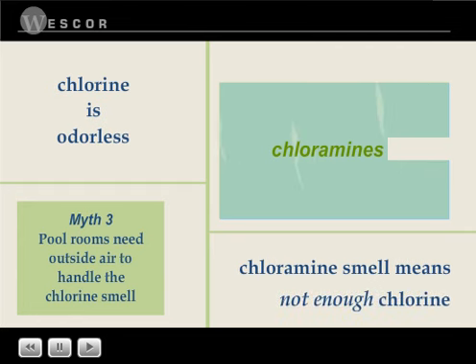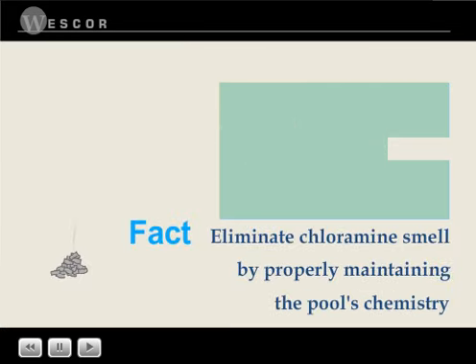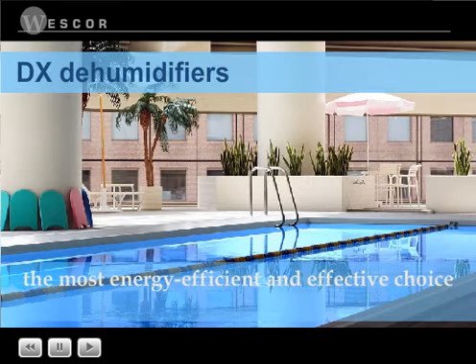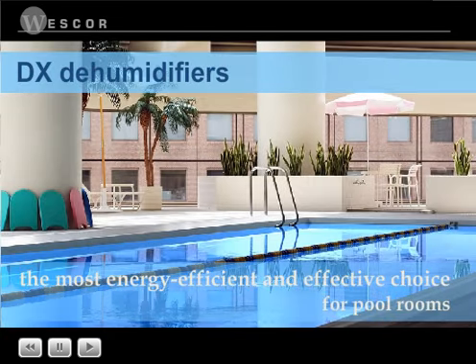You can try masking the smell by bringing in outside air, or you can correct the problem and keep the water clean by properly maintaining the pool's chemistry. If outside air systems are not the most energy efficient and effective way to condition a pool room's air, what is? DX dehumidification is the most energy efficient choice for pool room energy recovery.